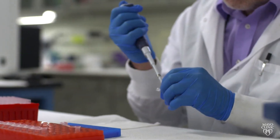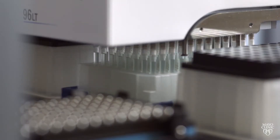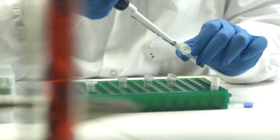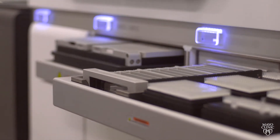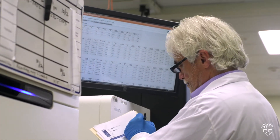From the stool sample that the patient sends into the clinical laboratory, we assay for several DNA mutations, we assay for several methylated DNA markers, and we also assay for fecal hemoglobin — a marker of hidden blood loss. Those markers are then put into a logistic algorithm which calculates a score and gives the patient and the doctor a positive or negative result.